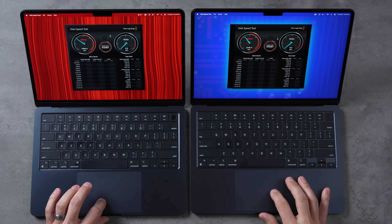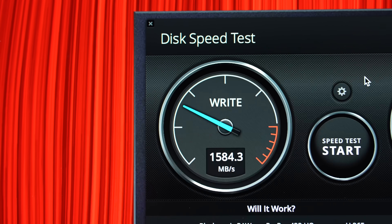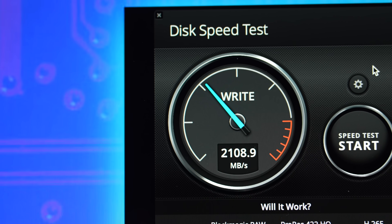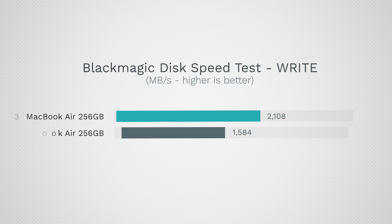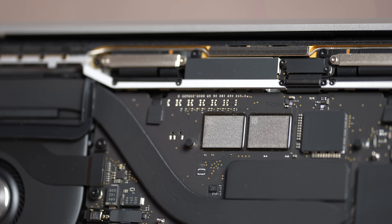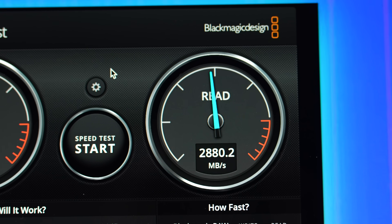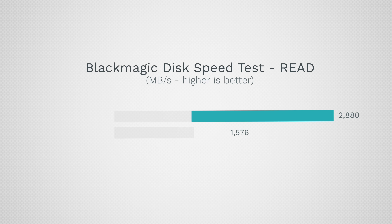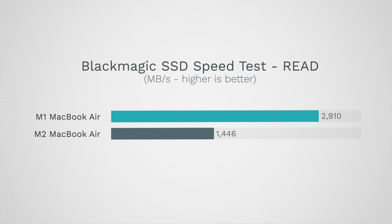Look at that — for write speed we have 1,584 MB/s for the M2 compared to 2,108 MB/s for the M3. That is over 33% faster in terms of write speed, getting close to what the M1 had. But wait till you see the read speed — we have 1,576 for the M2 compared to 2,880 for the M3, matching or even beating the double NAND M1 MacBook Air.